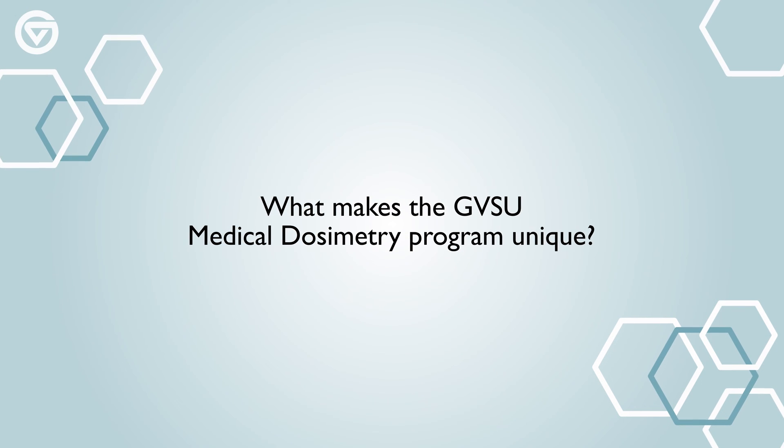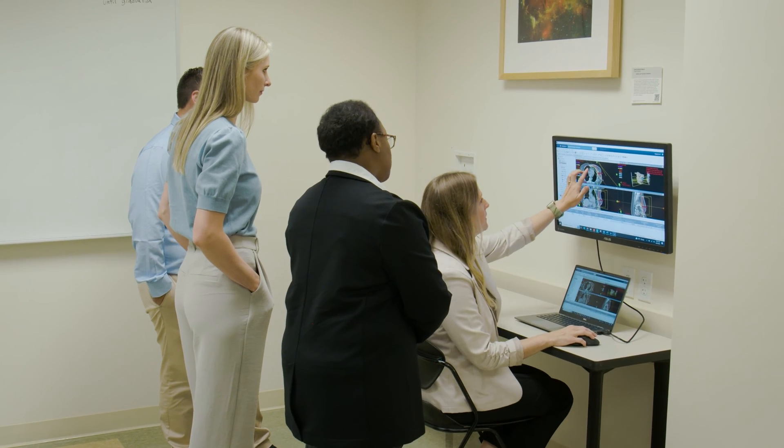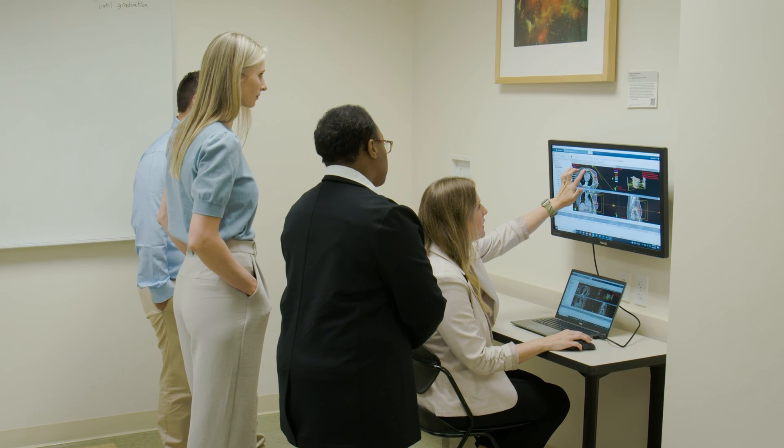Since we have our non-clinical Eclipse treatment planning software, we actually get to incorporate proton planning into our didactic classes, and it gives students a more hands-on clinical sense to our training.